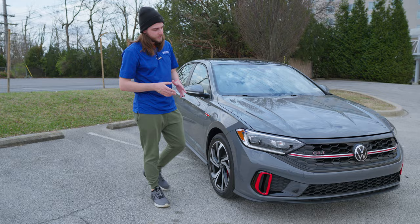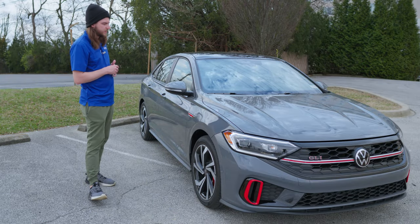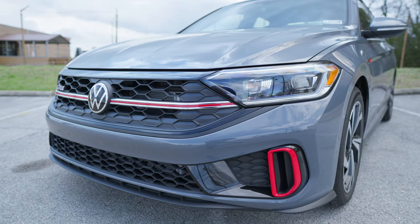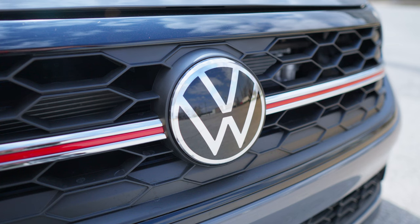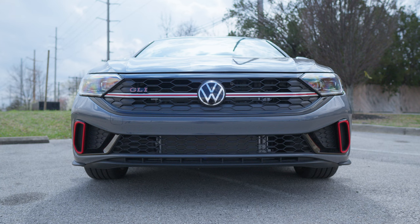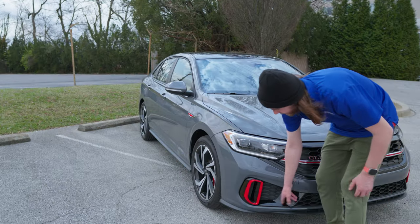Starting up front, you have a full suite of LED headlights, LED daytime running lights, and LED taillights in the back. On the front grille there are nice hexagonal accents, that red trim piece, a lot of chrome, a big Volkswagen badge, a body-colored splitter, and more air intake at the bottom. There's also an interesting lip at the bottom of the front bumper.